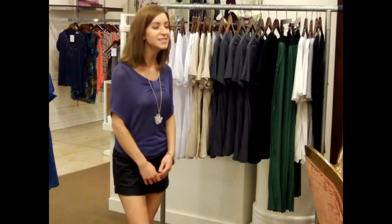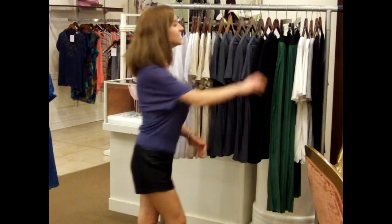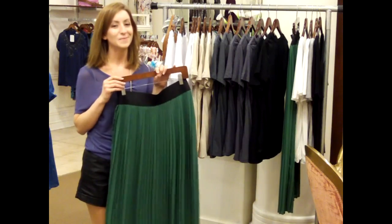The maxi length is a major trend for spring and summer. We're seeing it all over the runway. The next piece is a gorgeous avocado-colored pleated maxi, and it simply screams summer.